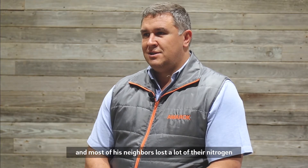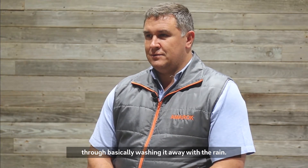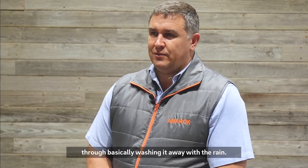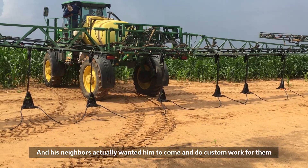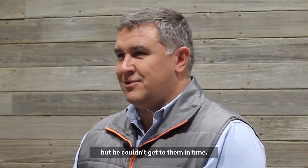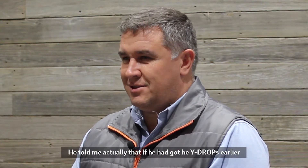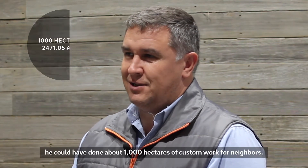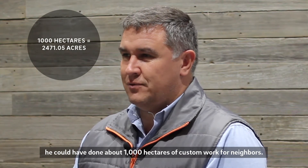This was on a very sandy soil, and most of his neighbors lost a lot of their nitrogen through basically washing it away with the rain. His neighbors actually wanted him to come and do custom work for them, but he couldn't get to them in time. He told me that if he had gotten the y-drops earlier, he could have done about a thousand acres of custom work for neighbors.